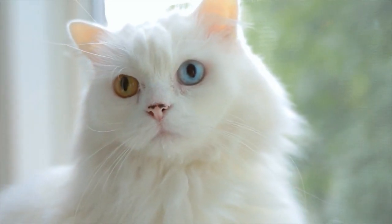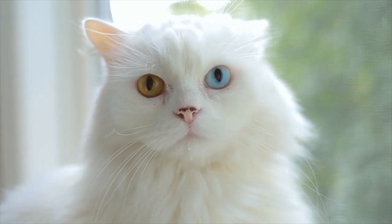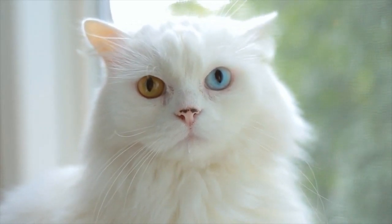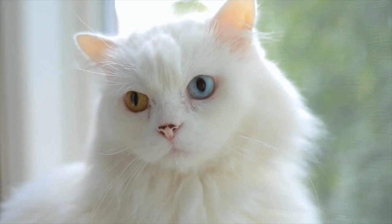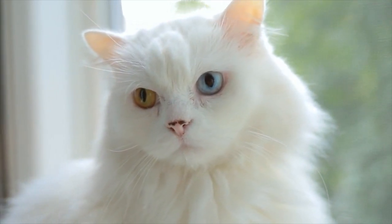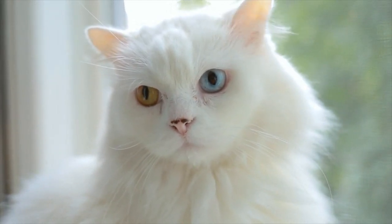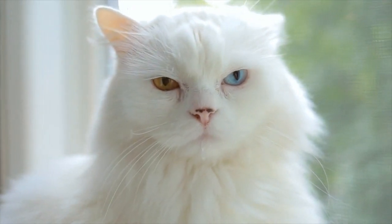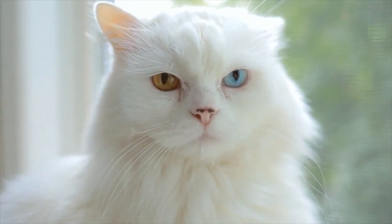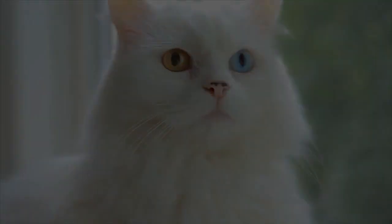In terms of a breakdown, it goes something like this: roughly 17 to 22 percent of white felines with non-blue eyes are deaf. Those numbers rise to roughly 40 percent in pure white cats with heterochromia — exhibiting one blue eye. Heterochromia is also known as odd-eyed or different colored eyes. And finally, a staggering 65 to 85 percent of all white felines with two blue eyes are deaf.